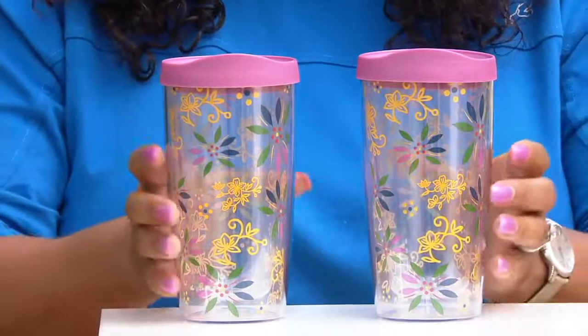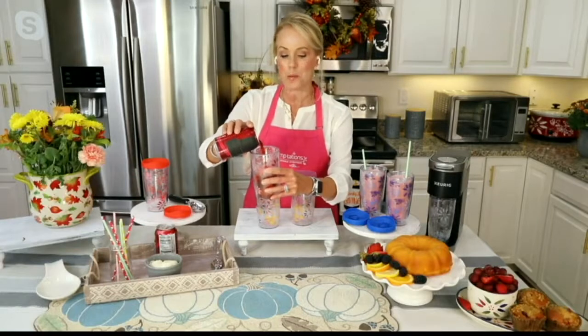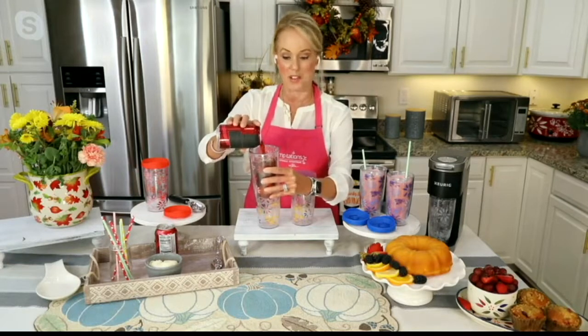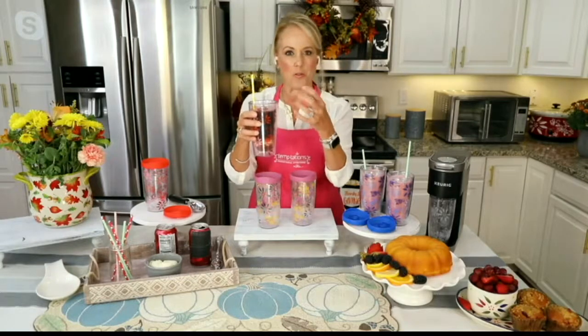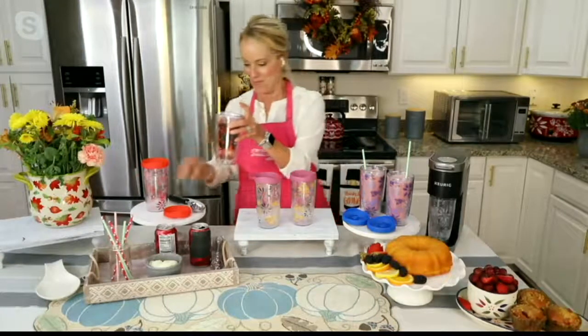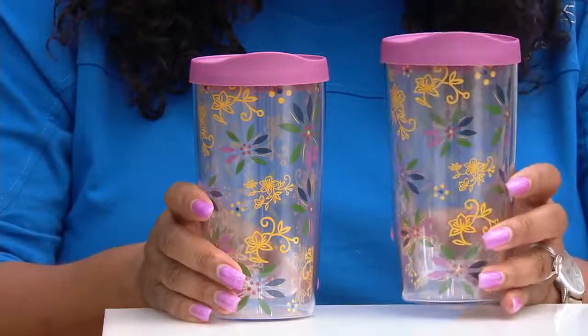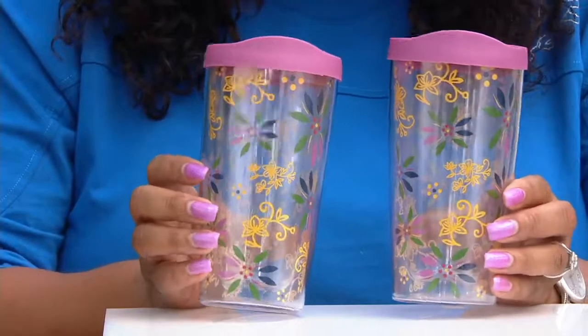How about a root beer float? These are great for sundaes too! That's what we say about Temptations — they're affordable, pretty, and functional. You get them home and realize you can make ice cream sundaes and root beer floats right in your tumblers. And the patterns are so vibrant and pretty. Plus, keeping it cold a little bit longer means you don't have to rush through your root beer float.